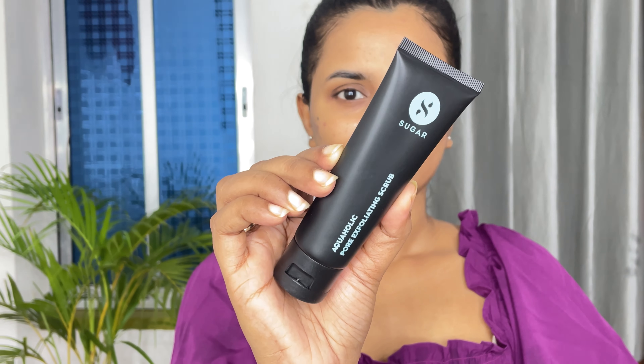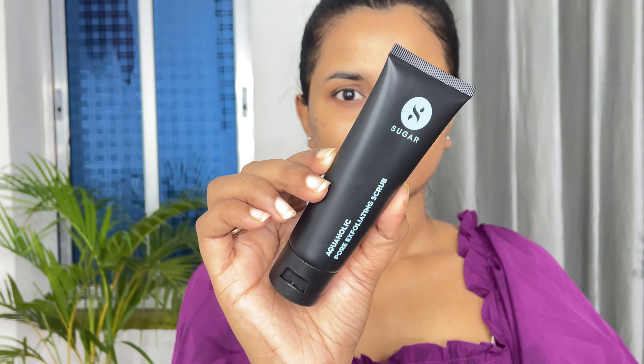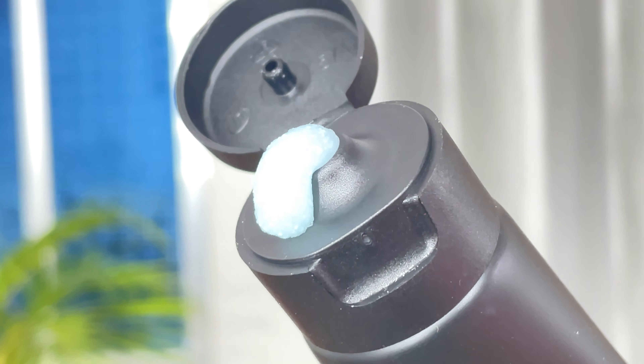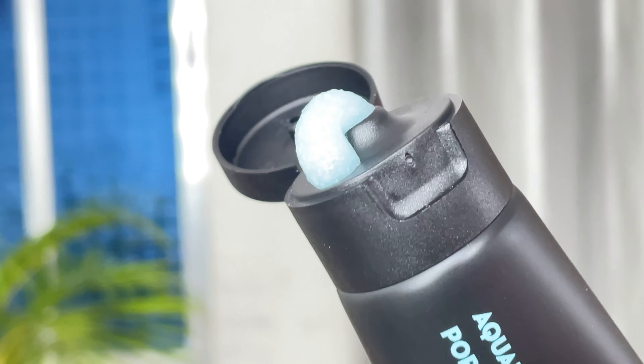Next is the Aquaholic Pore Exfoliating Scrub. The packaging and color are the same. It has small particles for exfoliation. Exfoliation helps to remove dead skin cells and stops them from clogging your pores. Take a pump and gently massage it on your wet face in a circular motion, and avoid your eye areas. Exfoliate your blackhead or whitehead prone areas more for about a minute, then wash it off.